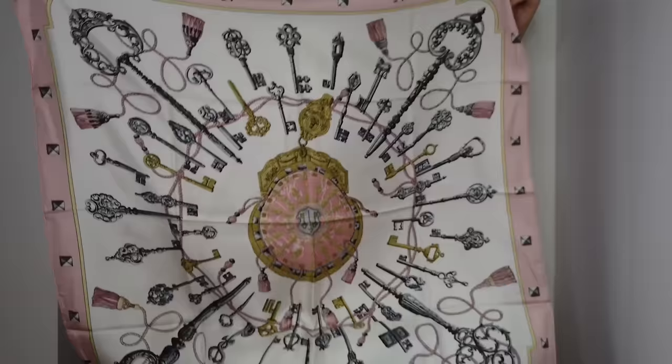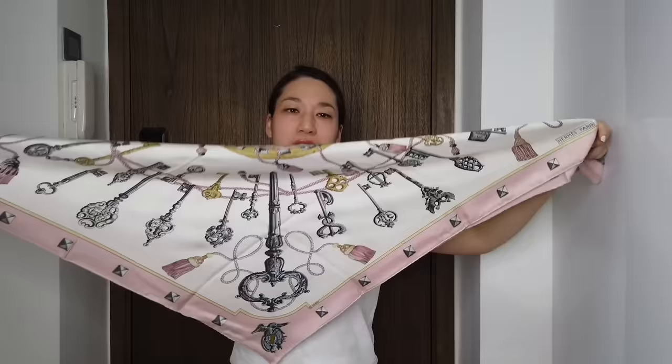This is the very first one that I got. My favourite way to wear my 90cm square scarf is to fold it into a triangle, bring the two ends to the back, cross, forward again, and then tie two knots. Sometimes I just leave it in the centre, sometimes I like to tilt it.